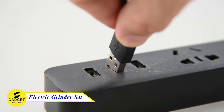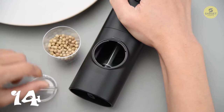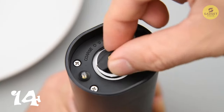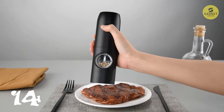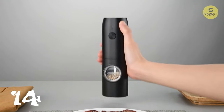Introducing the revolutionary automatic salt and pepper grinder set with Type-C fast charging technology. This eco-friendly grinder operates automatically, sparing you from repetitive twisting and allowing precise control of seasoning amounts with a simple button press. You can customize your spice coarseness by rotating the knob clockwise for a finer grind or anti-clockwise for a coarser texture. Charge it for just five minutes and use for one hour.